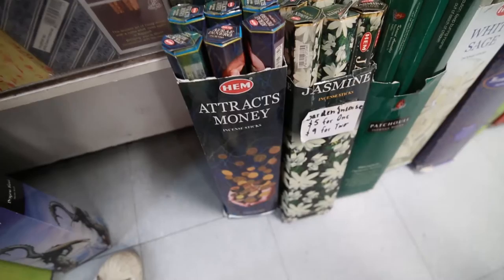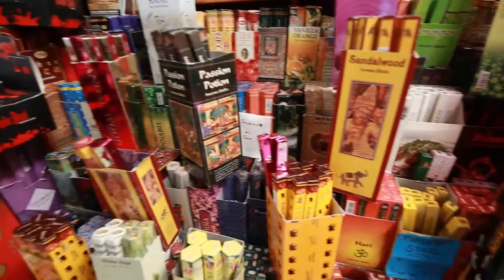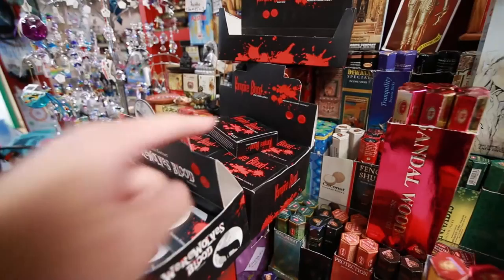These are incenses. There's also one that's cannabis — some weird ones here. Also werewolves blood and vampire blood. I think we found the Pinoy store.